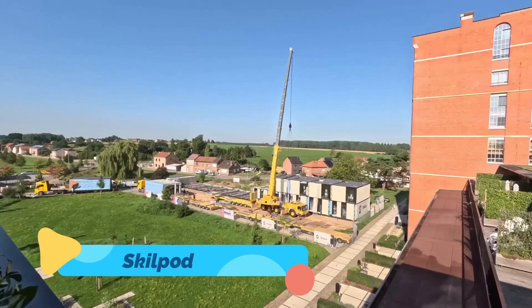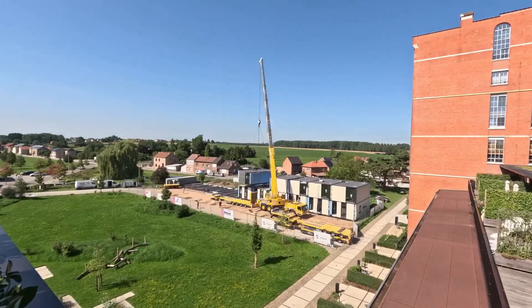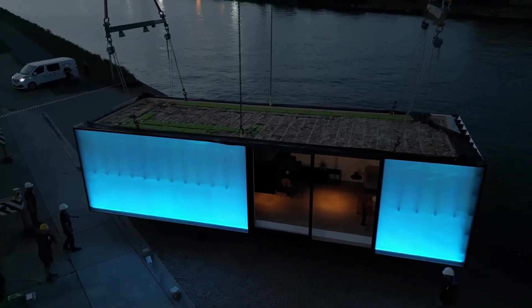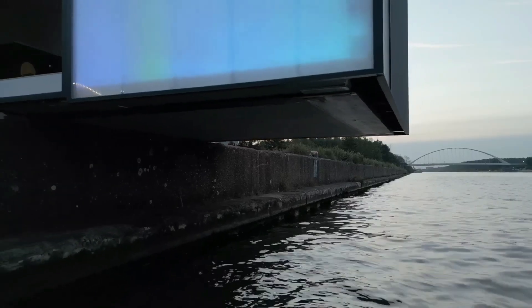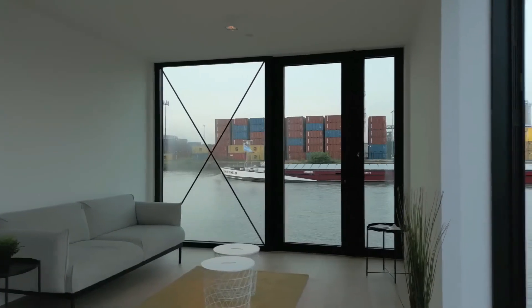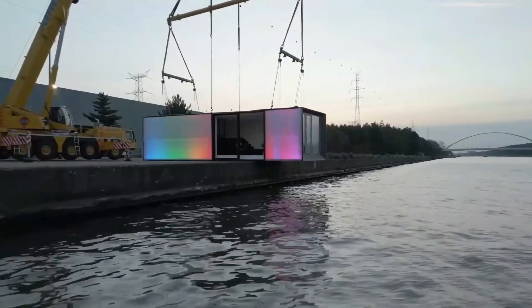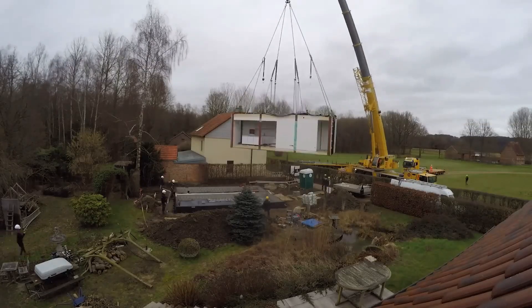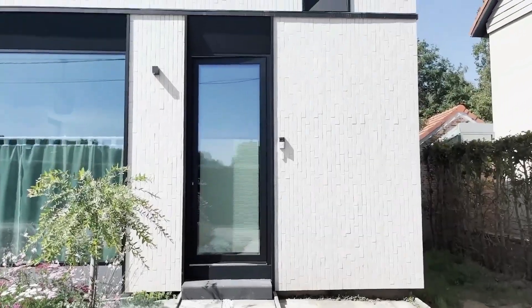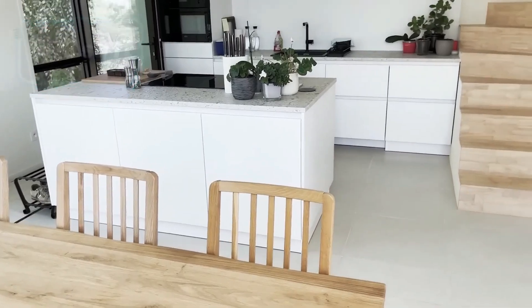Skillpod — fast and refined, Skillpod is revolutionizing how homes are made in Europe. Built in state-of-the-art Belgian factories, Skillpods are fully finished before they even hit the road. Their ultra-modern designs can go from concept to livable space in a matter of weeks, not months. With high insulation values, solar panels, and clean interiors, Skillpod proves that prefab no longer means basic. These homes are perfect for urban infill, rural development, or anyone who wants sleek design with zero hassle.